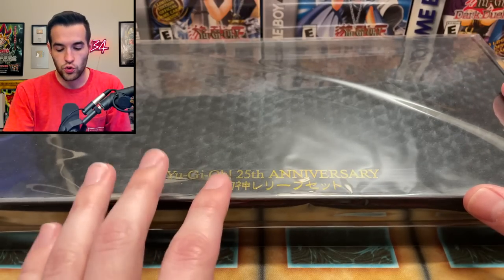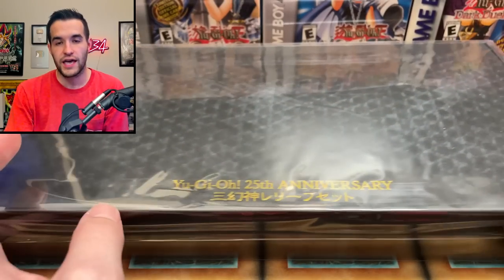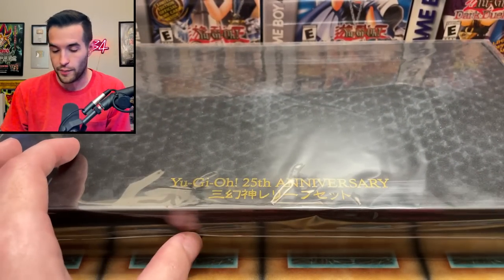We also have a little pre-opening sent to me by YugiMarket — it's a Yu-Gi-Oh 25th anniversary product. I'm not even sure exactly what it is; they told me and I kind of forgot, since it was a while ago. They're going to have some available on their website — I'll have the YugiMarket link down below so you can check it out.